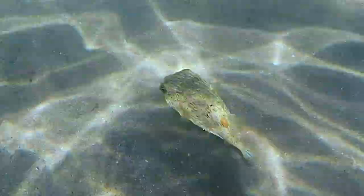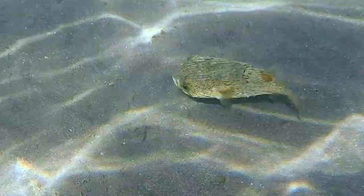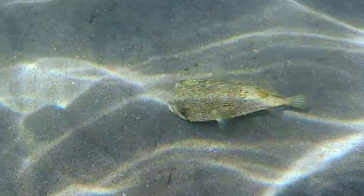This interesting fish is a spiny porcupine. You shouldn't touch any fish on purpose, but if you touch this puffer, he may have a pointy little surprise for you.